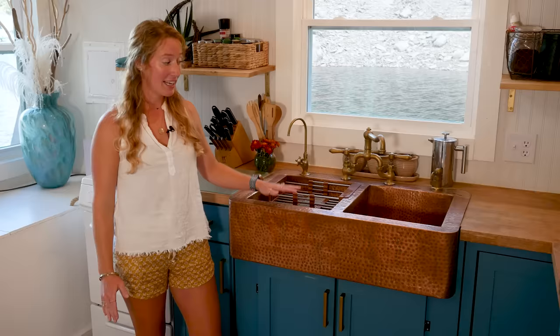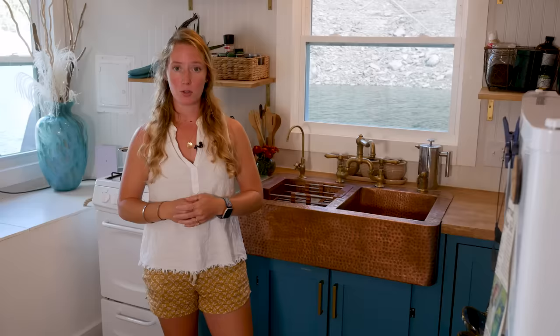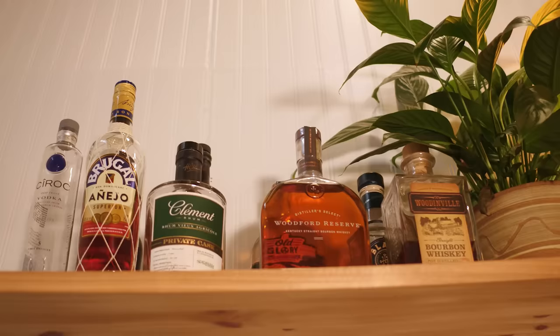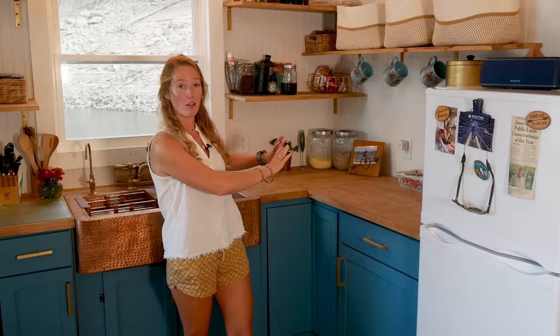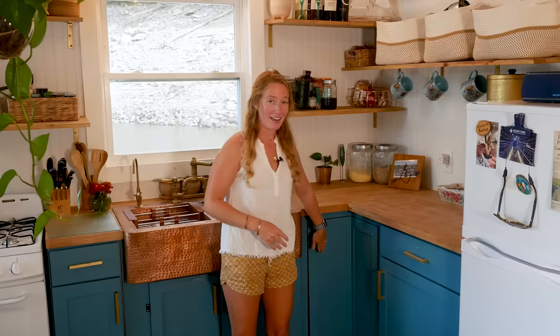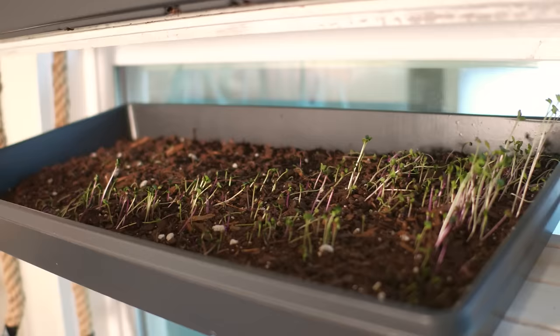We got the copper sink with fixtures for $350 — beyond a steal, we were ecstatic. We've got a gas stove and a refrigerator that runs on either propane or electric; we typically run it on propane but switch to electric on really sunny days to save a little gas. Another lesson from our previous house was that we really needed more food storage — in the last house we just set dry food on the counter which was cluttered and messy. Now we've got a nice lazy susan and plenty of cabinet space.